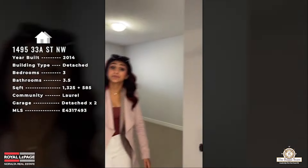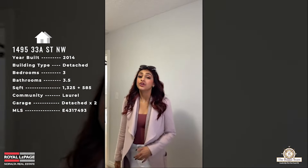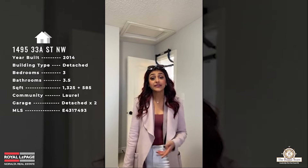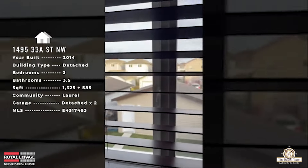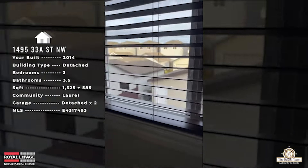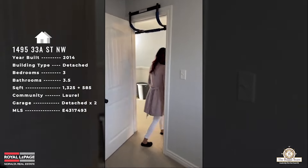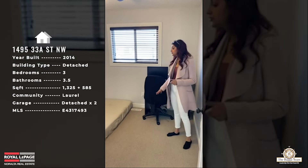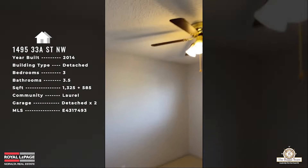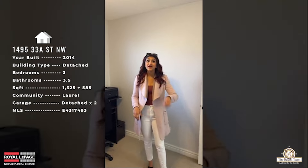Bedroom number two is a super decent size with a view of the backyard and a great-sized closet. You can easily fit a double bed, a nightstand, and even a dresser in here. Bedroom number three is similar — you can fit a double bed, there's a desk area, the same backyard view as bedroom two, and a closet as well.